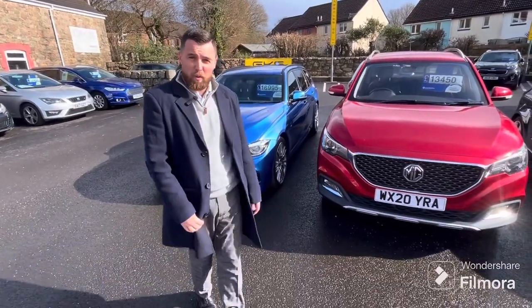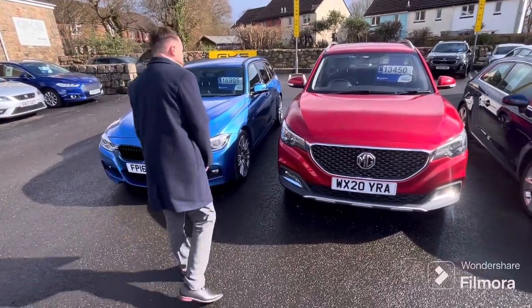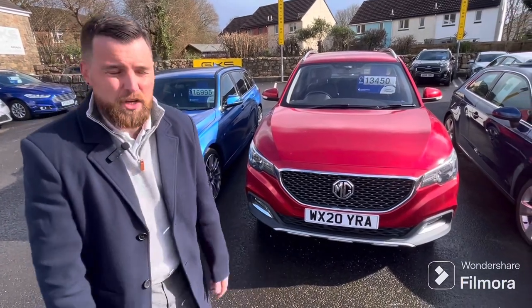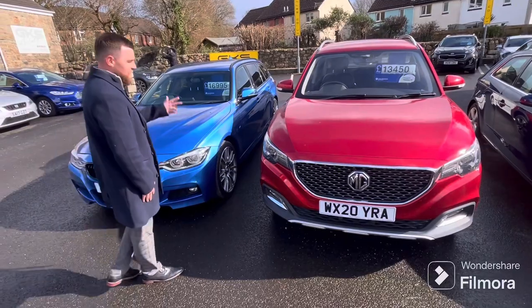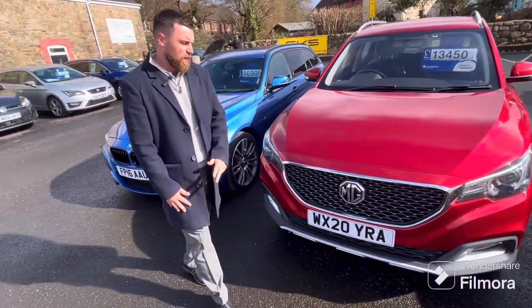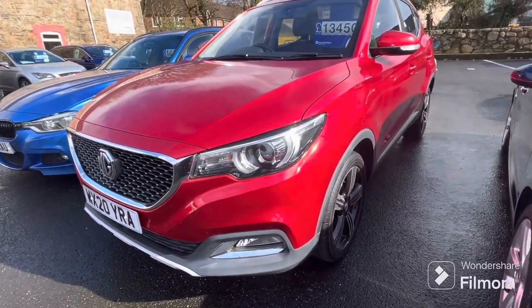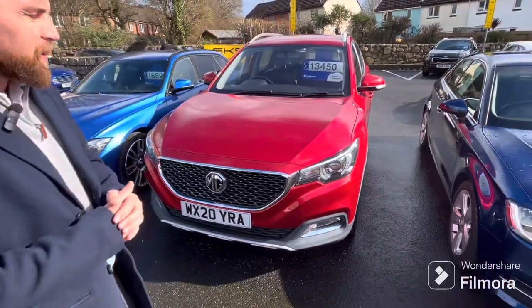Just next door — what a bit of value this is. MG, a bit of homegrown, 2020, this has only covered 8,000 miles from new. It's basically a new car — it's still got main dealer warranty on it. £13,500, it's the exclusive model, 1.5 petrol, loads of spec: leather interior, parking camera, sat nav. If you're looking for a great value SUV without breaking the bank, this is the one for you.